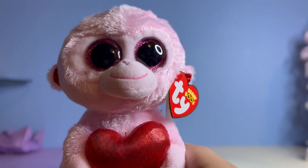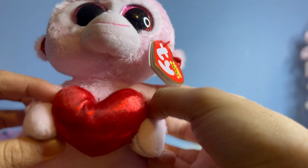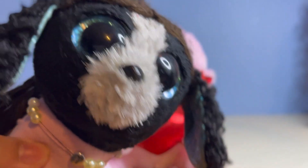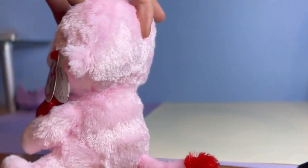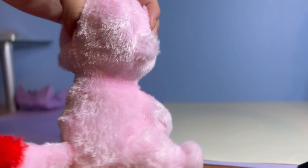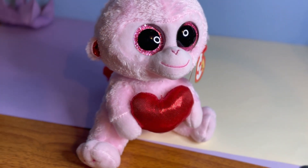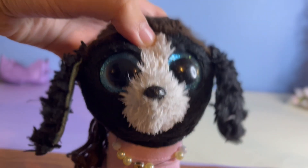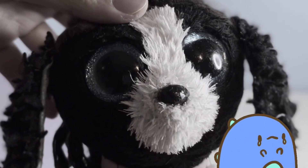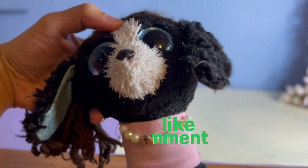It's officially time for the last Beanie Boo. Our last Beanie Boo is Gigi, and she's a very cute pink monkey holding a bright red heart. As usual, I'll show you guys a closer look at Gigi. Sadly, we have reached our last box of this video, but if you wish for us to do more of these kinds of videos, make sure to like, comment, and subscribe!